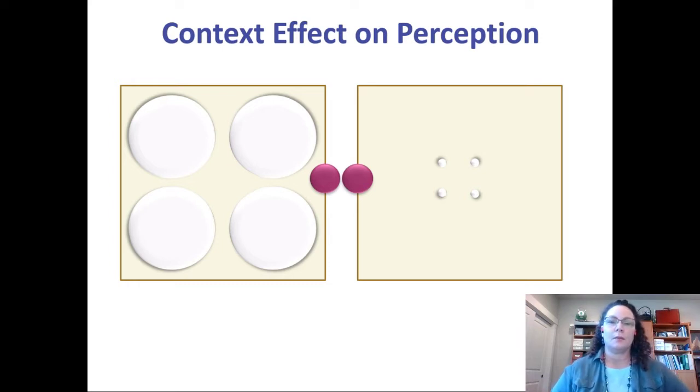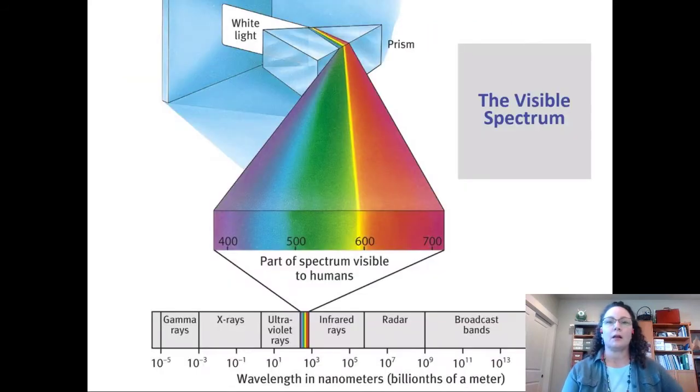The context is clouding our judgment. When you are a red dot surrounded by big white circles, it makes you look smaller. When you're a red dot surrounded by little white circles, it makes you look bigger. So context is really super important when we're making our judgments. Let's move on to vision.